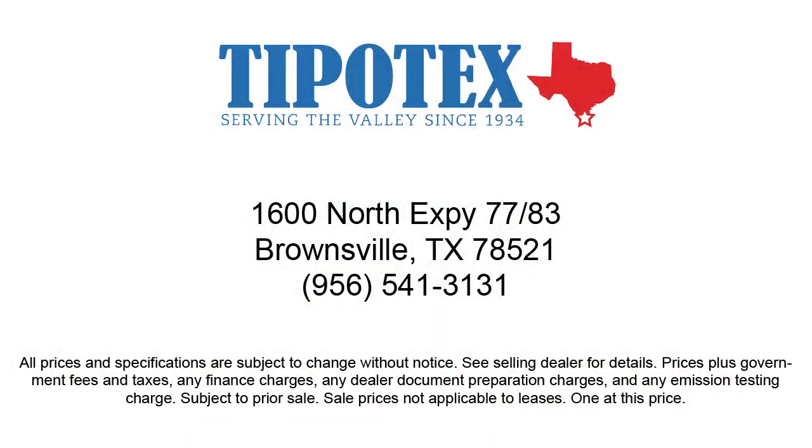We have a team of long-tenured employees who offer a warm greeting, and we'll get to know you by name. So come see us here at Tipotec Chevrolet, where we are driven to be the best.